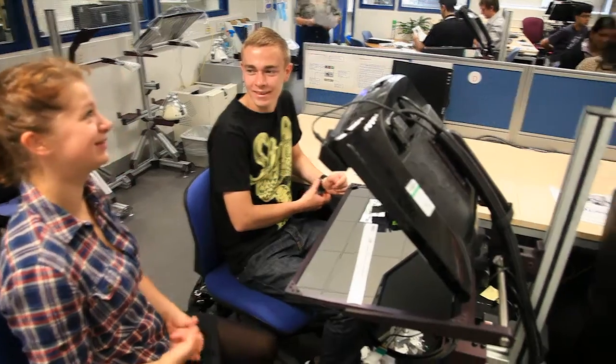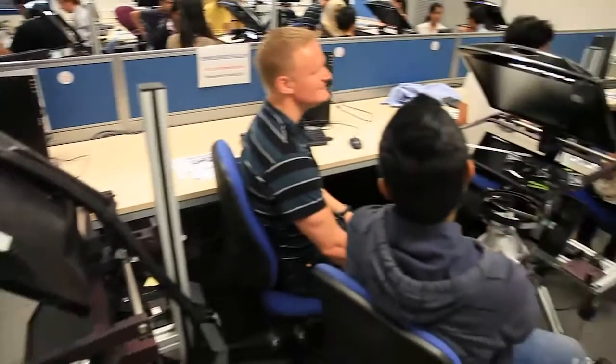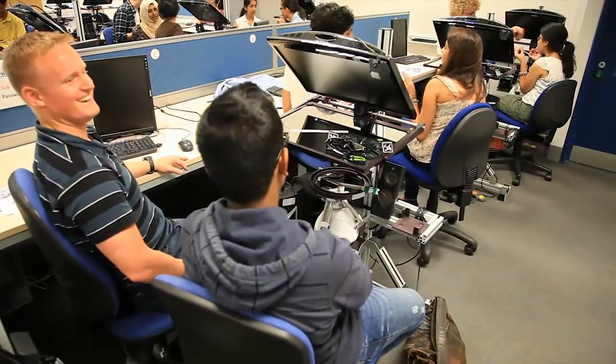My name's Margaret Cox, and this is the HapTel Lab, which is in the Dental Institute in Guy's Hospital, which is part of King's College, London.